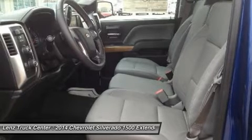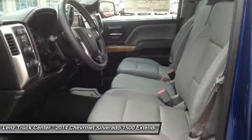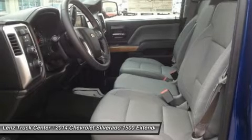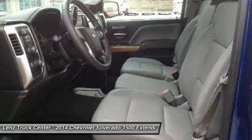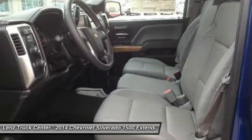LATCH Child Safety System, Dual Climate Control, Rear Window Defroster, Fog Lights, Compass and Outside Temperature Display, Air Conditioning, Cruise Control, Tilt, Power Locks, Power Windows.